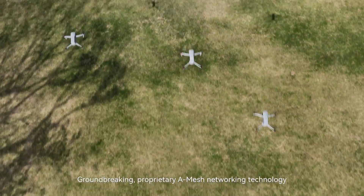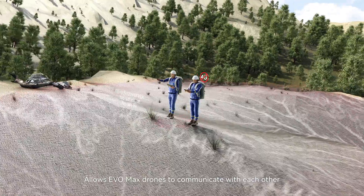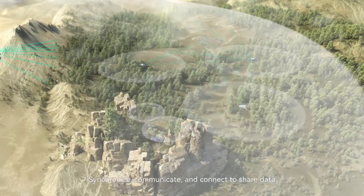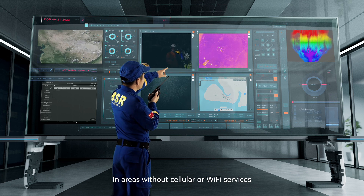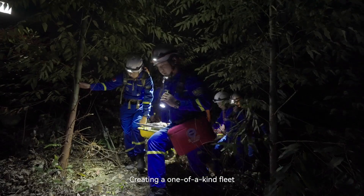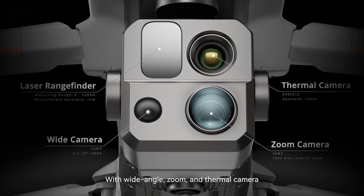Groundbreaking proprietary A-Mesh networking technology allows EVO Max drones to communicate with each other — independently self-organize, synchronize, communicate, and connect to share data, even at long distances in areas without cellular or Wi-Fi services. Piloted by one or more operators, creating a one-of-a-kind fleet.